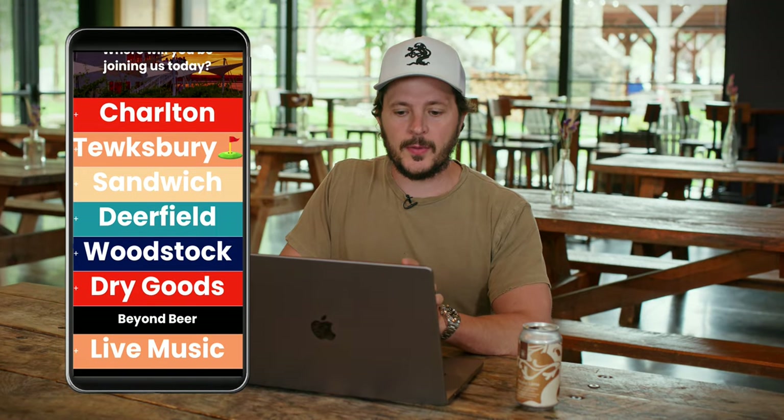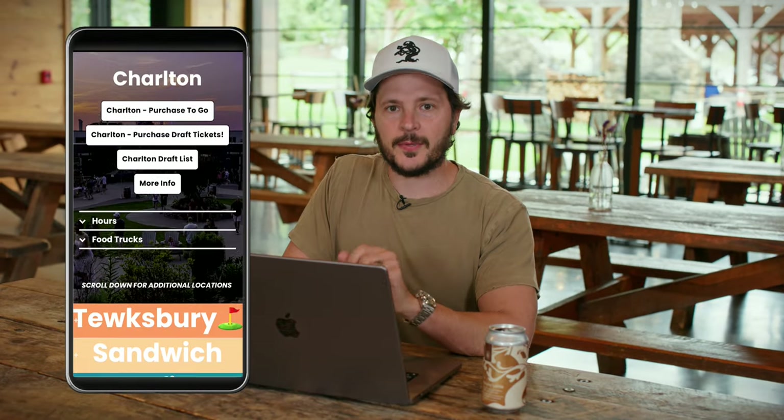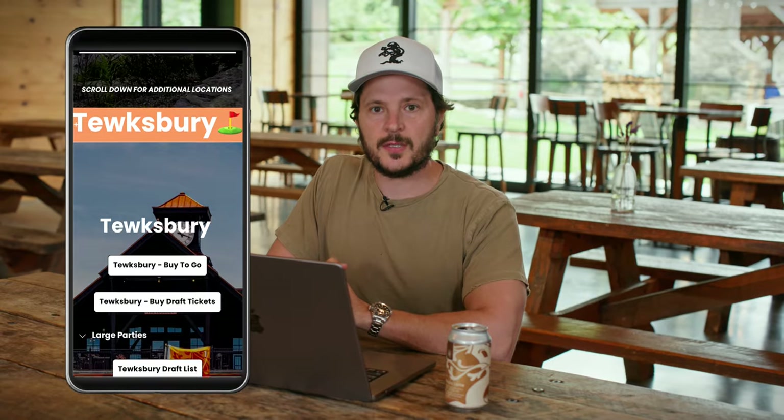On mobile, given the nature of the layout, we've made things slightly different where the menus are dropdowns for each location. When you navigate to treehousebrew.com on mobile, the individual sections for each location roll up and you simply click the button that says the location's name you wish to visit, and the information available on desktop will pop up for you.